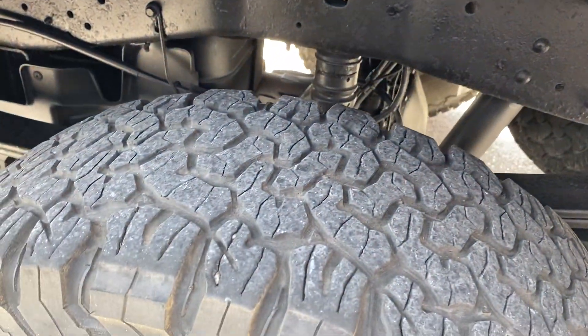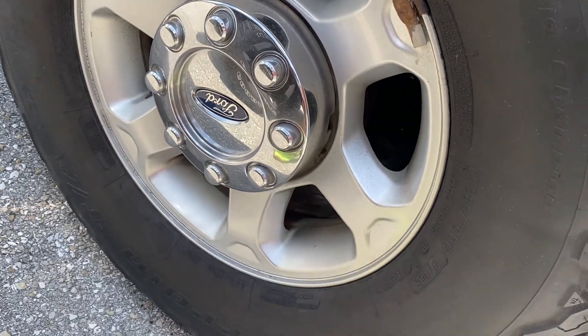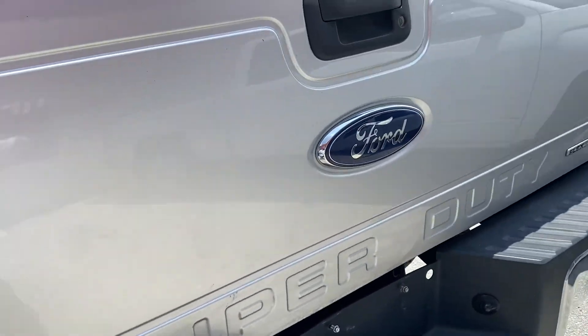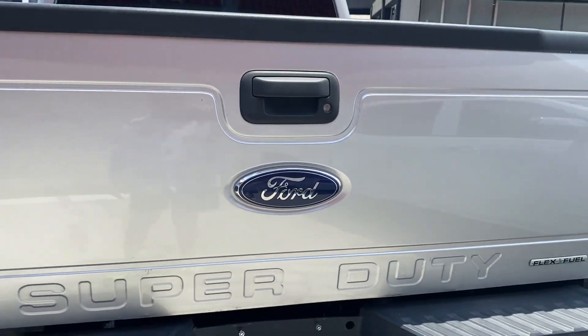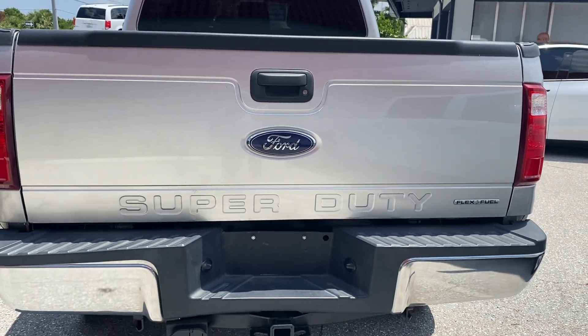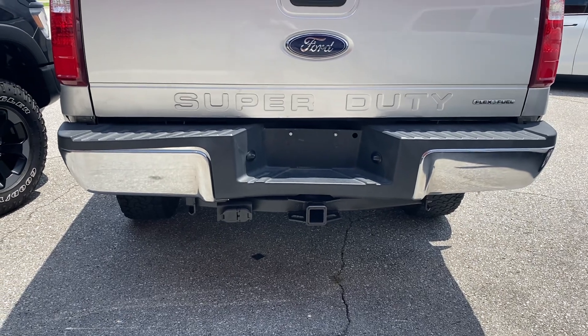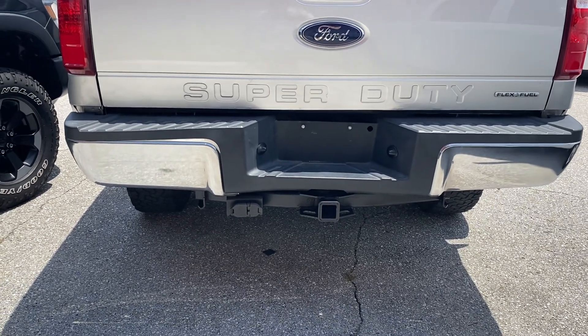This is a 4x4, of course. Rear tire wear — again, no curb rash. To the back of the truck, the tailgate is free of any damage. You do have a heavy duty tow package, in fact.